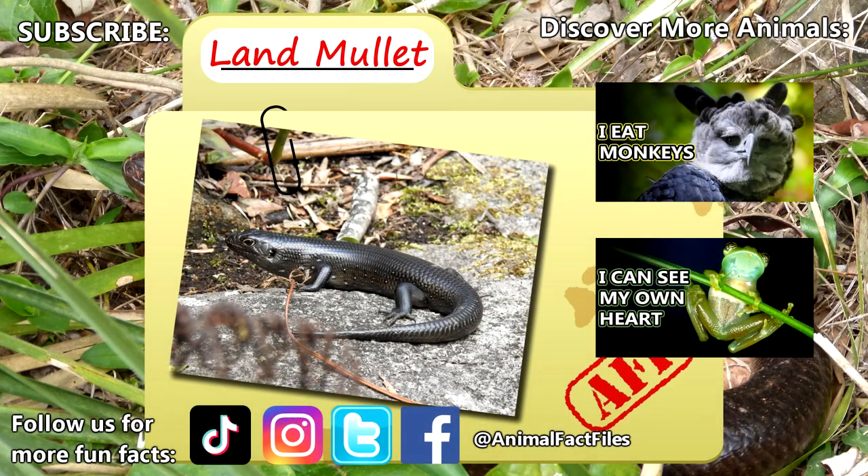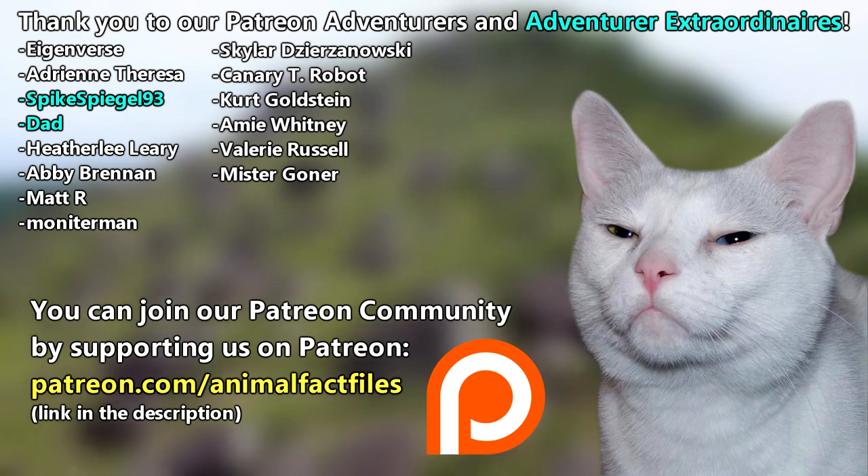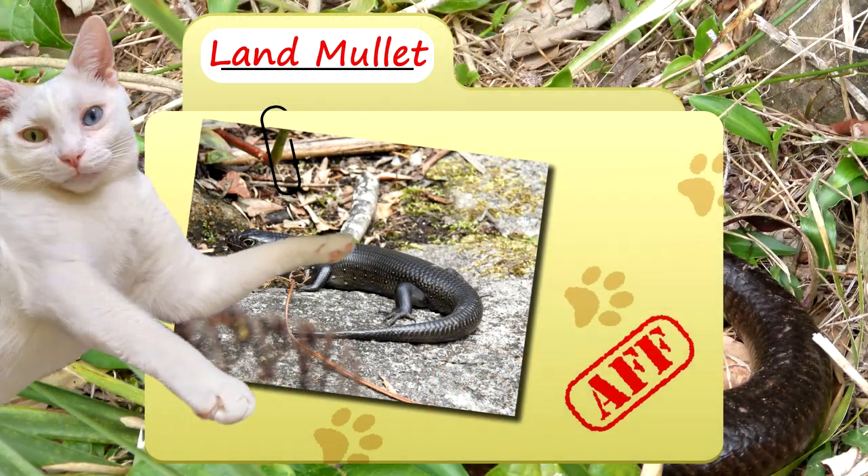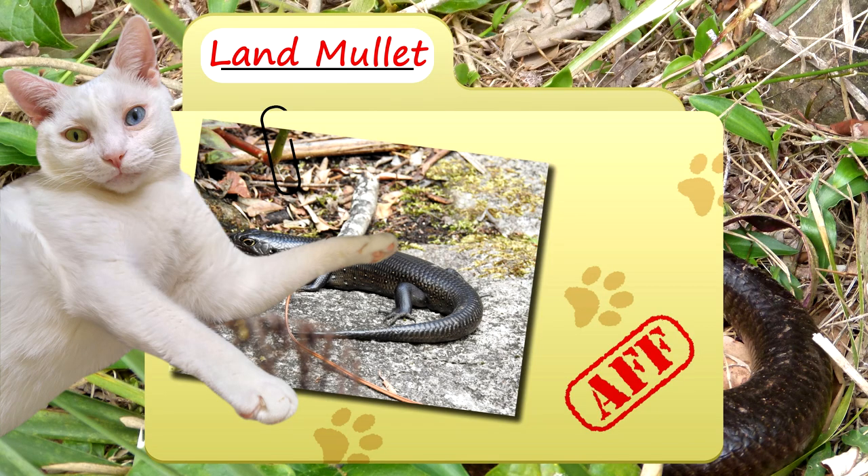For more facts on land mullets, check out the links below! Give a thumbs up if you learned something new today! Thank you to our Patrons, Spikespiel93, Dad, and everyone else for their support of this channel. And thank you for watching Animal Fact Files!